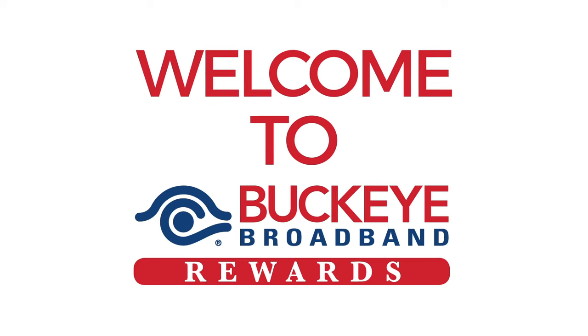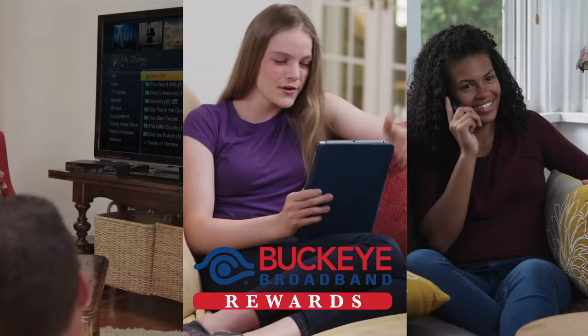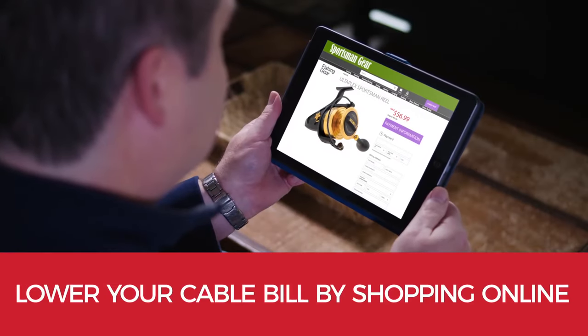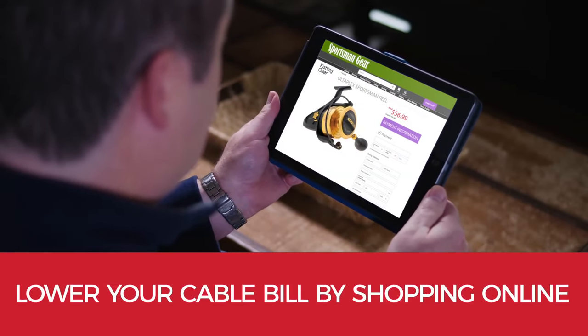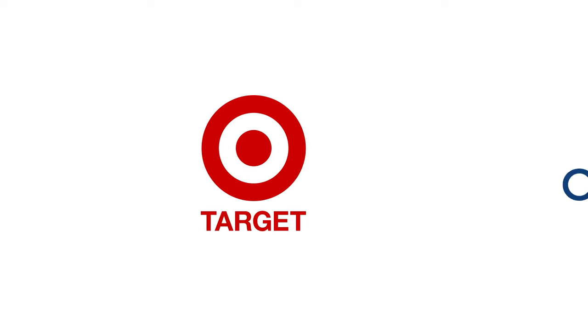Welcome to Buckeye Broadband Rewards, a reward program exclusively for Buckeye Broadband customers. Buckeye Broadband Rewards can lower your cable bill just by making a purchase at your favorite online retailers like Kohl's, Best Buy, Walmart, Target, and thousands of others.